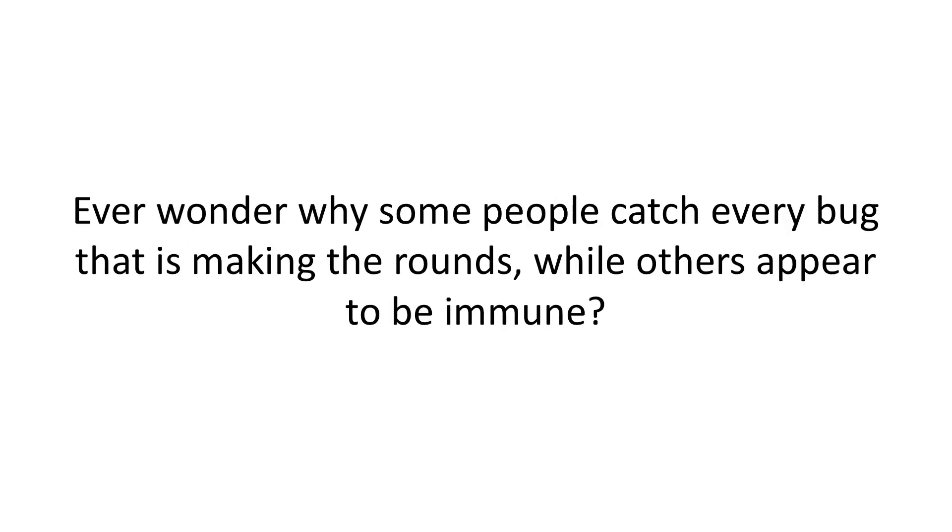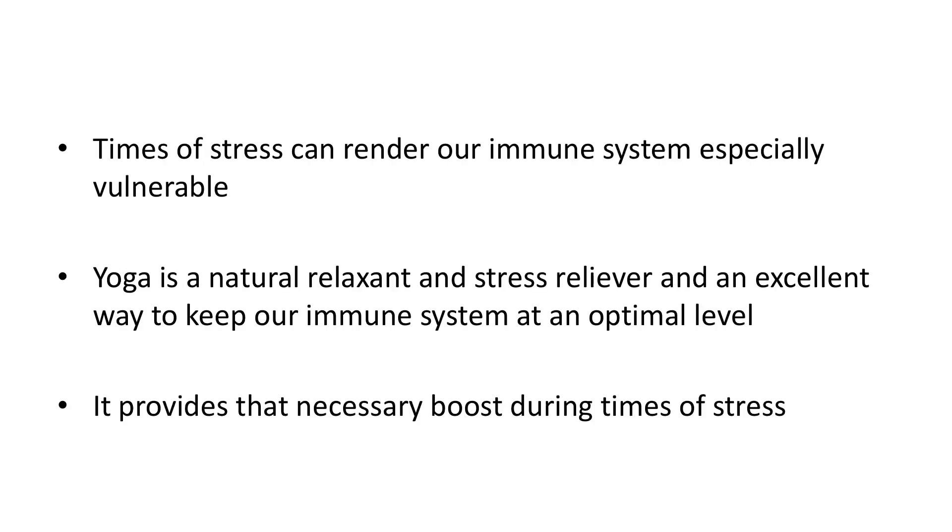Ever wonder why some people catch every bug that is making the rounds while others appear to be immune? Times of stress can render our immune system especially vulnerable. That's why the healthier our immune system, the quicker we can overcome the effects of bacteria, germs, and toxins. Healthy cells immediately come to our defense and attack those invaders. These helpful soldiers are the white blood cells.